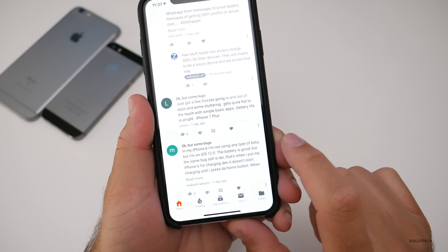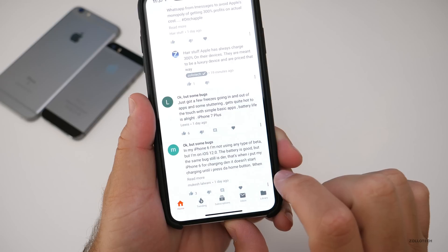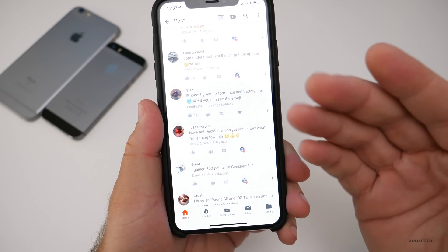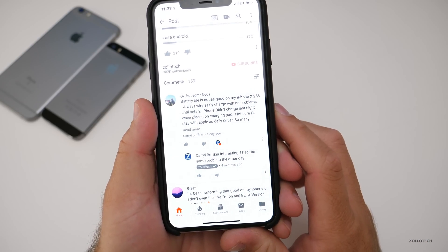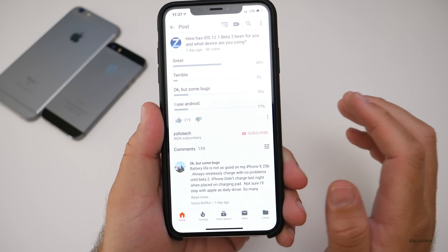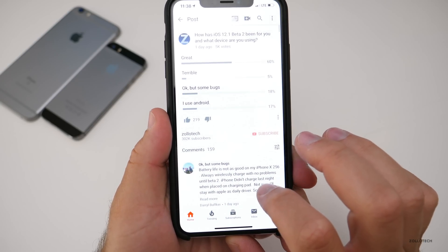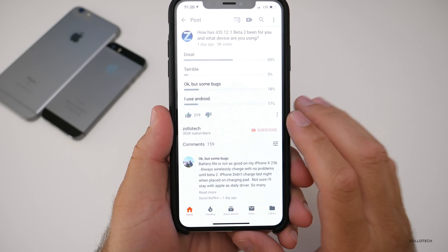One commenter not on a beta but on iOS 12 mentioned the charging bug is still there on their iPhone 6 — where plugging it in for charging doesn't start until some point later. That charging bug seems to be fixed with this beta for iPhone XS and XS Max devices, but some people are still experiencing it on older devices. The battery life issue with wireless charging was also reported there.